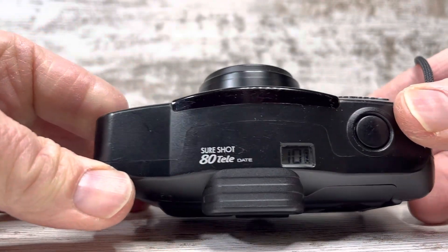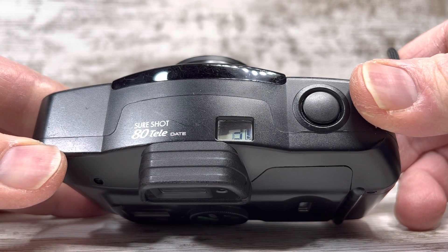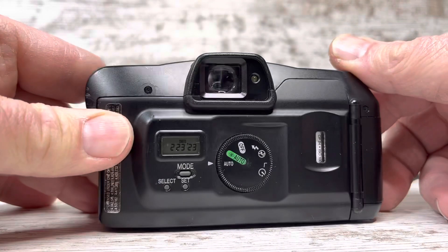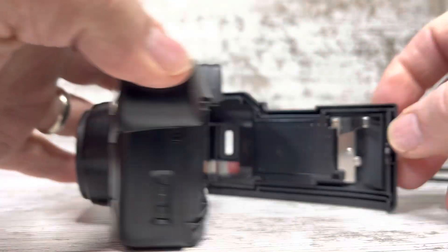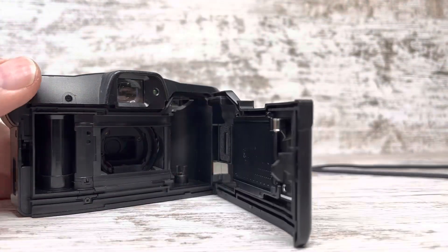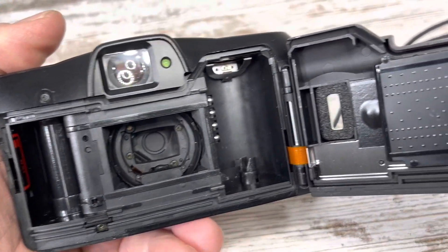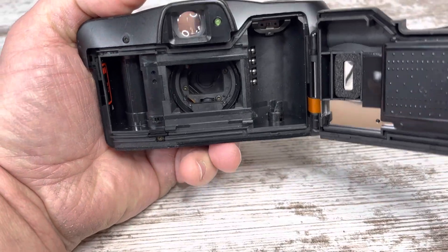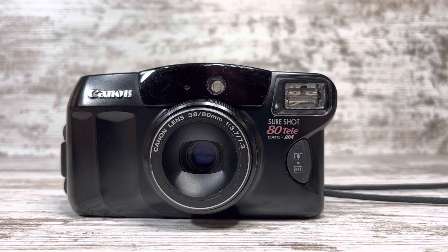I'm just going to go ahead and rewind the film now. There will be photos of the battery compartment, which is clean, in the listing. Thank you for looking at our Canon today. Have a great day.